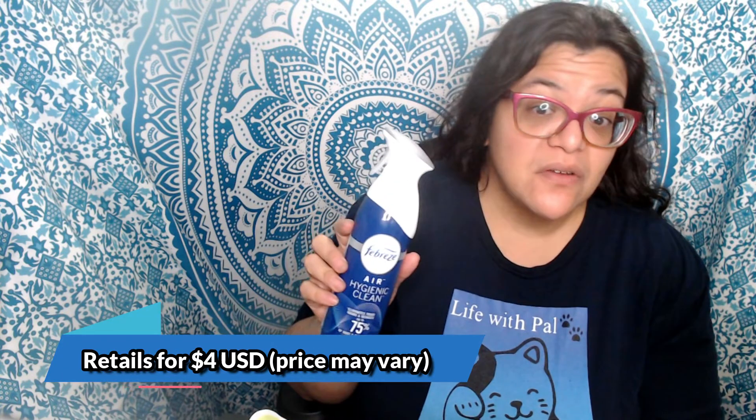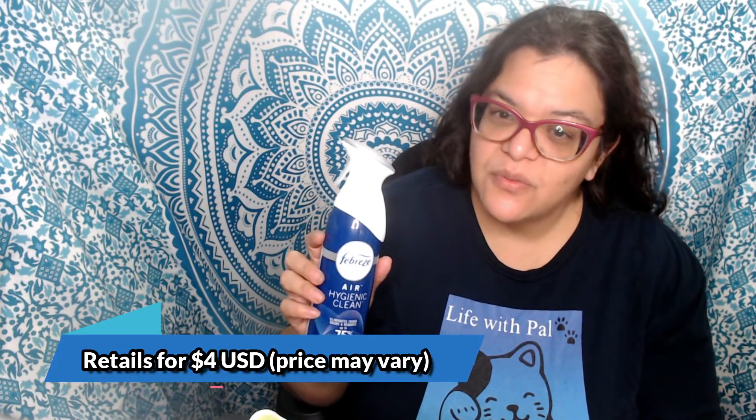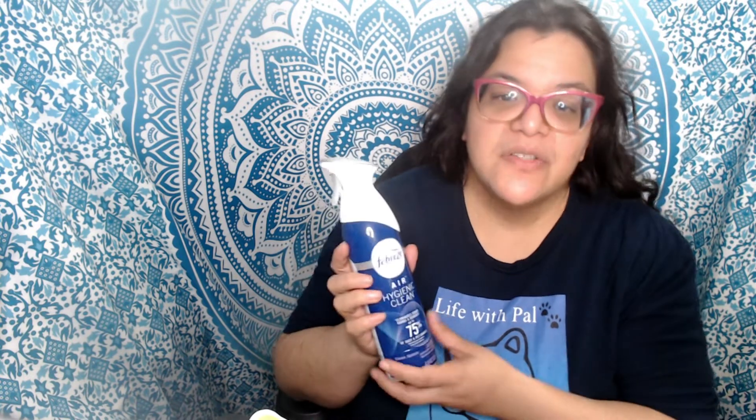It's perfect right now for the holiday season. I liked using it in my living room because when you spray and then open the door, it's an inviting scent. Overall this retails for four dollars US — price will vary by retailer. This was Febreze Air Hygienic Clean, a complimentary product on behalf of Triad Sampling. Have a good day everybody, bye!